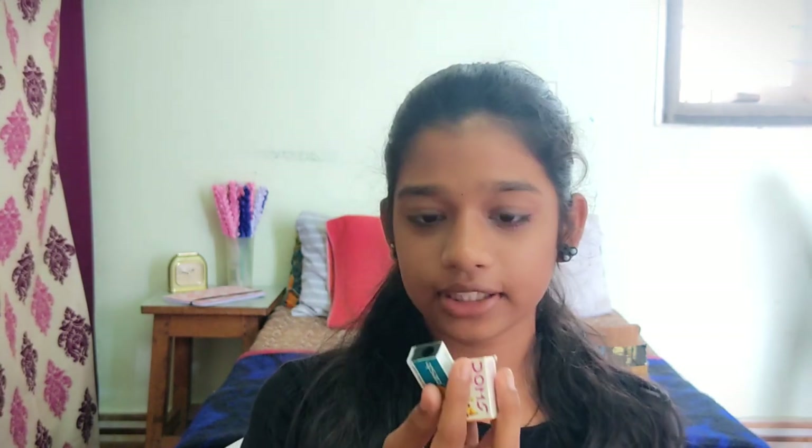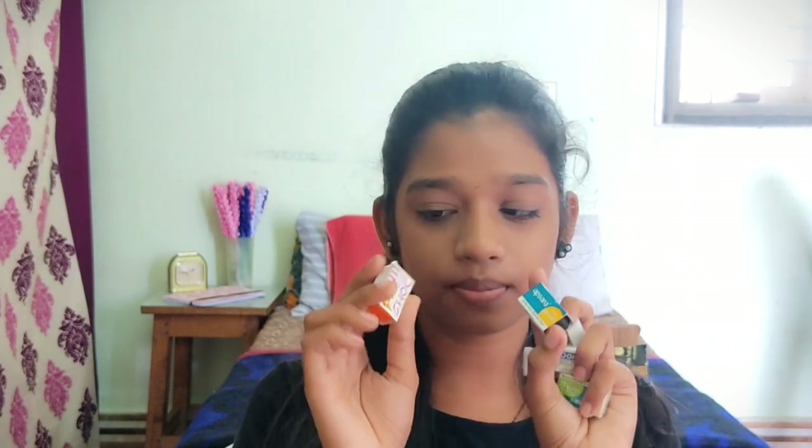The erasers and sharpeners are also included. I have two sharpeners — one is a pen type and one is Doms, each at 3 rupees. The erasers are Doms and Epsilon brand. Next, you can use an ink pen — this is a Faroad ink pen at 50 rupees. It is a normal-style ink pen.